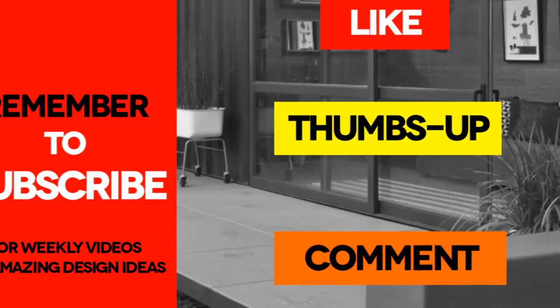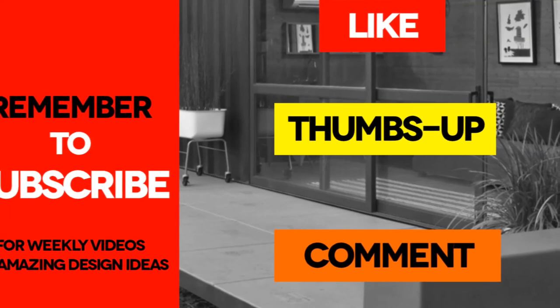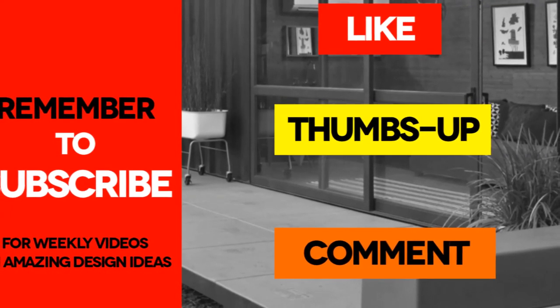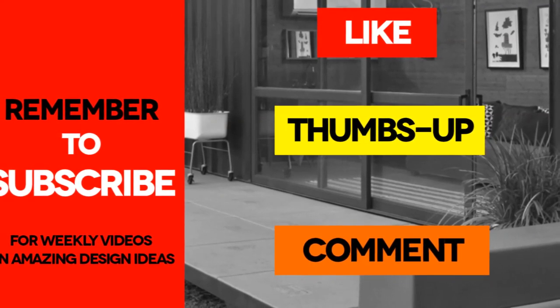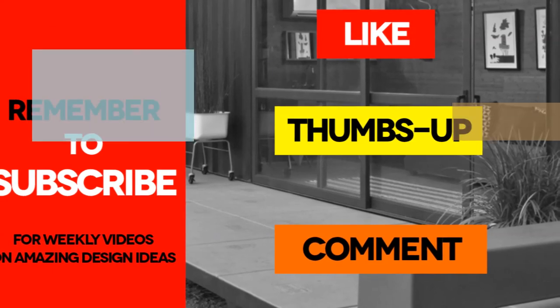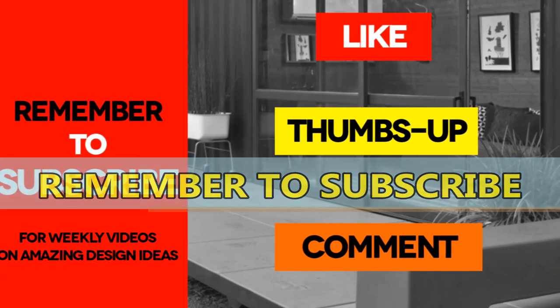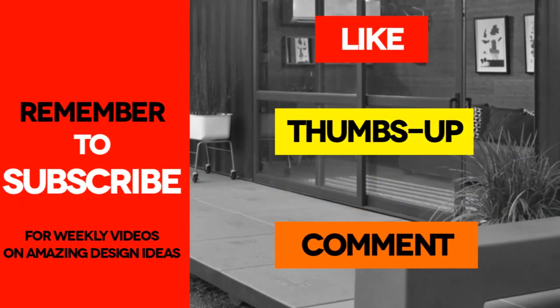What do you feel about our furniture list? Do you feel like we have forgotten anything? Feel free to let us know by posting in the comments below. If you like the video, give it a thumbs up and feel free to share it. Remember to subscribe to our channel for our weekly videos on creative design ideas. You can download all the plans from our website via the link in the description.